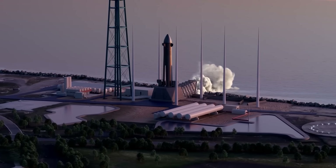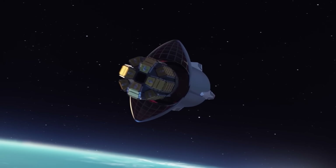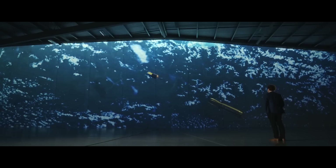All nine first stage engines produce a total of 6,600 kilonewtons of thrust, with an ISP of roughly 329 seconds. The second stage uses a single vacuum-optimized Archimedes, producing 890 kilonewtons of thrust with an ISP of 365 seconds.